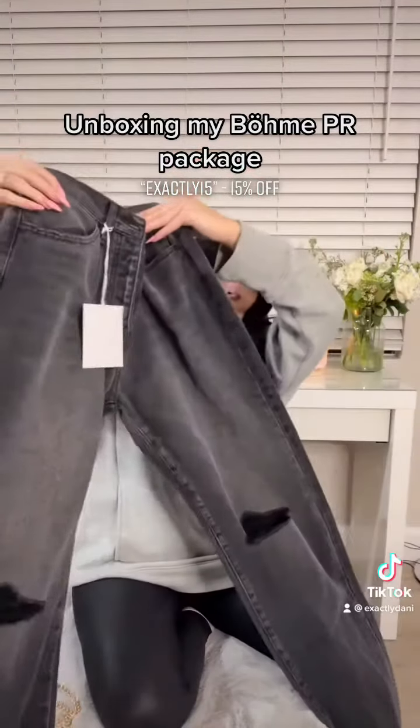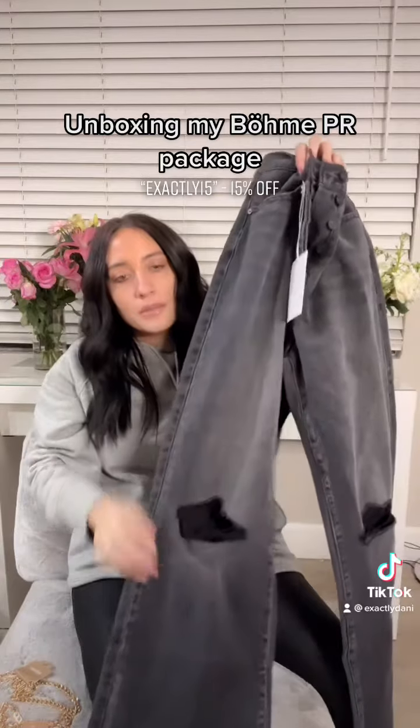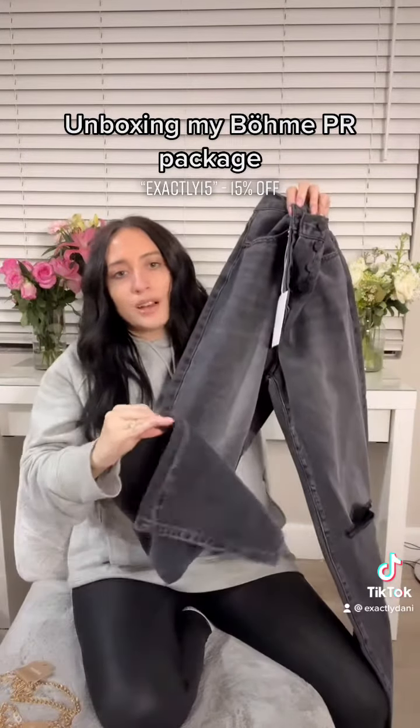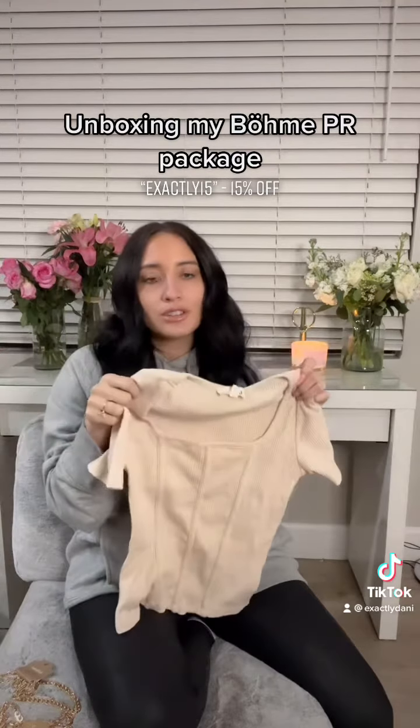High waist, straight leg jeans. They're so cool with a little distress on them. They are going to be a little long, but I'm just probably going to chop the bottoms off. I feel like this will look super cool with distressed jeans.